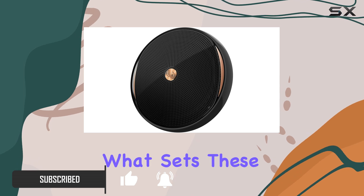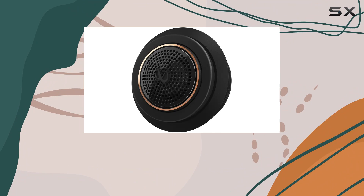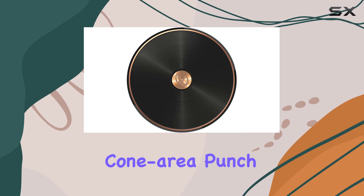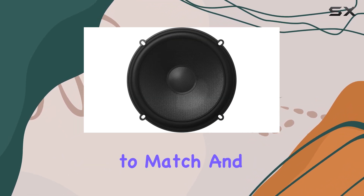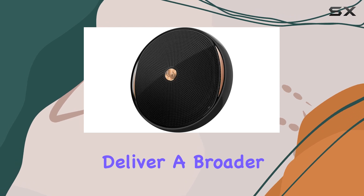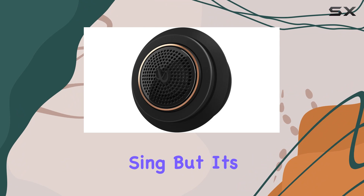Let's kick things off with what sets these speakers apart from the competition. Infinity doesn't mess around when it comes to quality — with glass fiber woofer cones that are lighter, stiffer, and packing more cone area, you're in for increased low frequency output and efficiency. And those edge-driven textile dome tweeters deliver a broader, smoother high frequency response that'll make your ears sing.